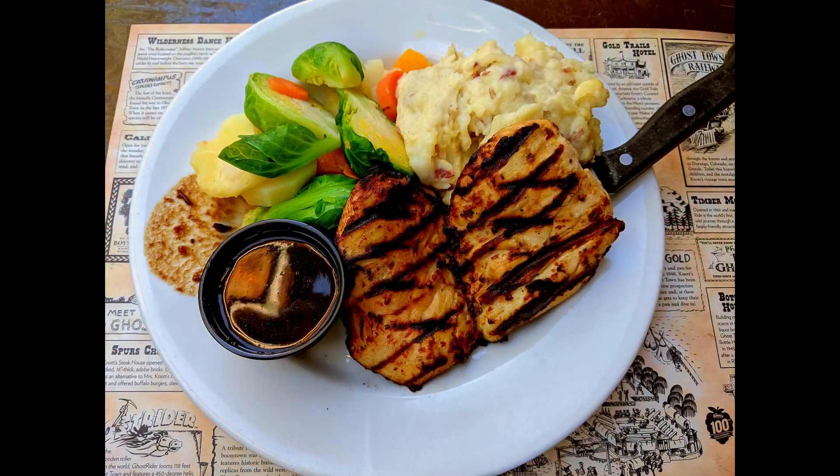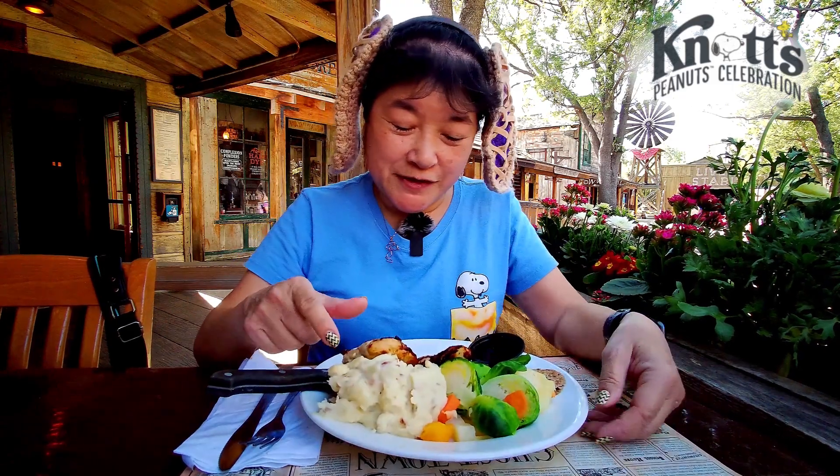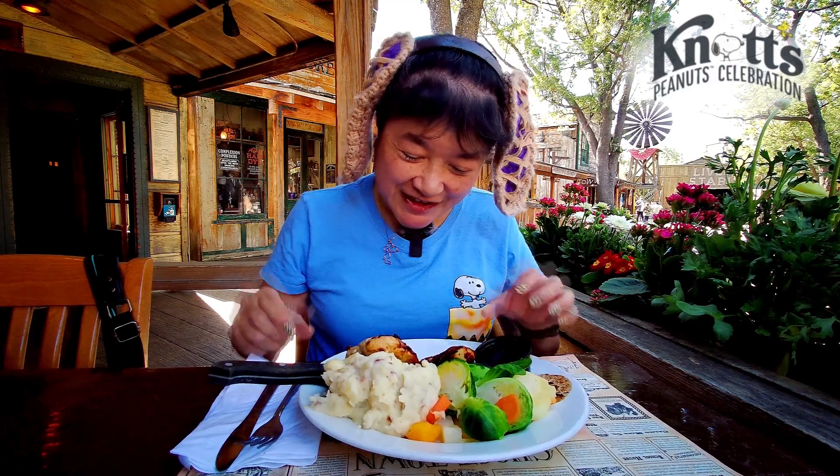Something we thought was interesting is the maple glazed chicken. It's a marinated chicken breast with mashed potatoes and assorted vegetables, and then this is a pomegranate cider au jus. So I guess you dip it in there.